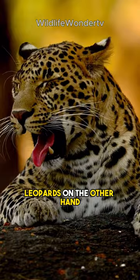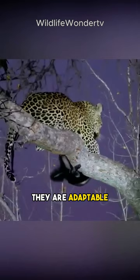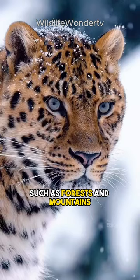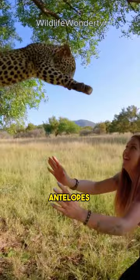Leopards, on the other hand, are larger and have detailed rosette-shaped spots on their golden coat. They are adaptable, can be found in a variety of habitats such as forests and mountains, and hunt using stealth and ambush, focusing on a wider range of prey such as deer, antelopes, and even birds.